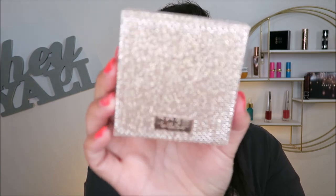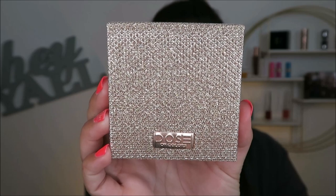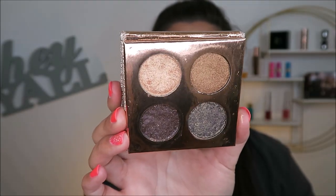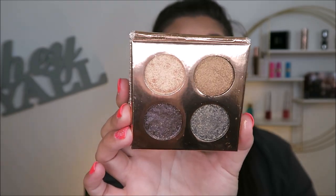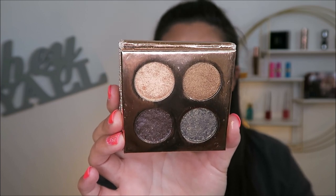I also have this mini Dose of Colors palette. I'm not sure of its actual name because I've had it so long. It's so good, so beautiful. The shadows all work differently when wet or dry, and I really do like this palette — it's great for toppers. That's my favorite thing about it.